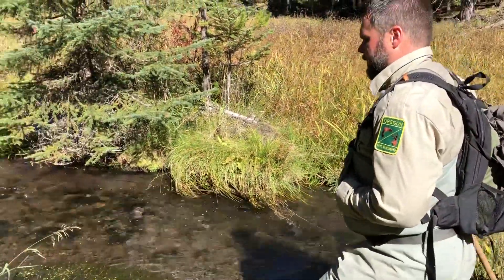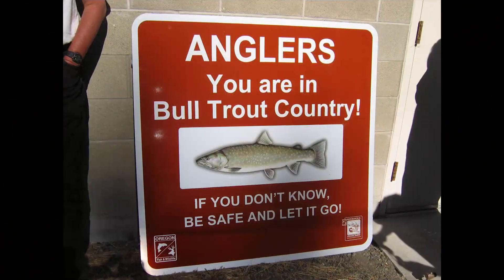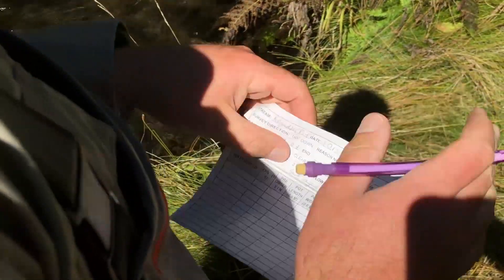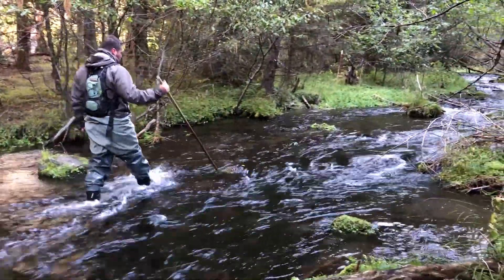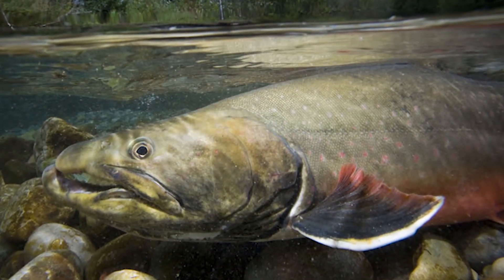We're interested in bull trout specifically because they're a listed species under the Endangered Species Act as threatened. Fairly low populations in the John Day. Mainly the impacts to them are warmer water, climate change, and the warming trends. They're a very cold water species so we're very concerned about warming trends.